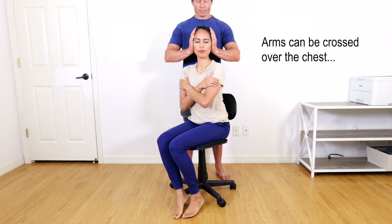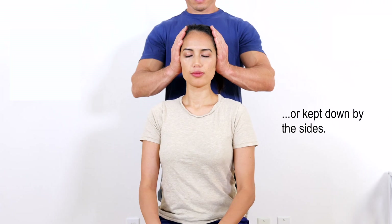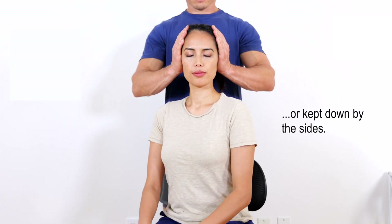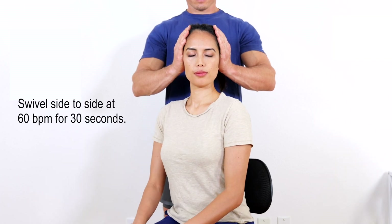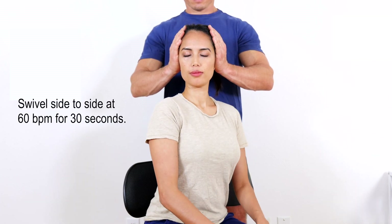The patient is then asked to actively rotate the body 45 degrees with the help of the legs to the left and then right side in an alternating fashion at a metronome pace of 60 beats per minute for at least 30 seconds.